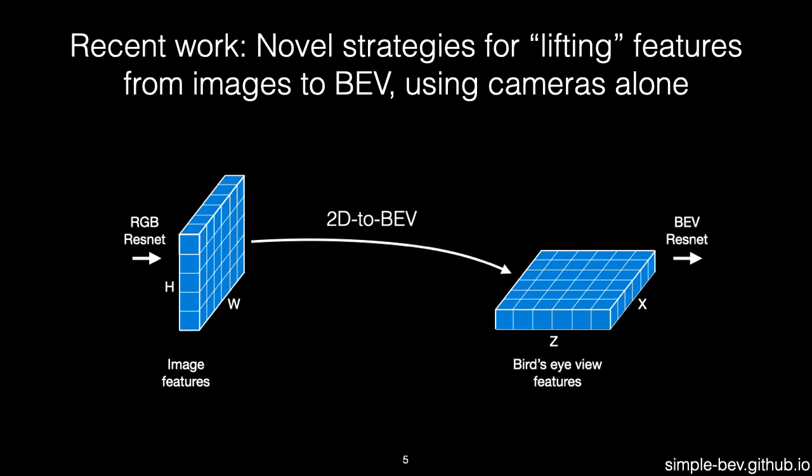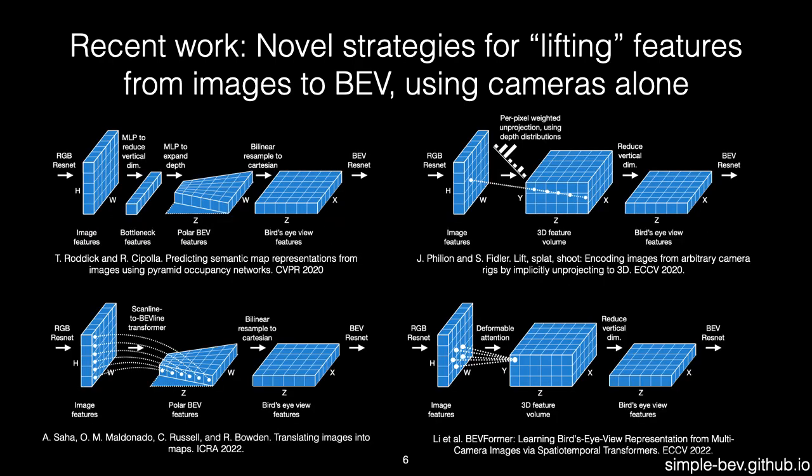Recent research has developed a variety of camera-only methods, where the focus has been on innovating new techniques for lifting features from the 2D image planes onto the BEV plane. This effort has produced a variety of novel lifting methods, using MLPs, depth estimation, ray attention, and deformable attention.